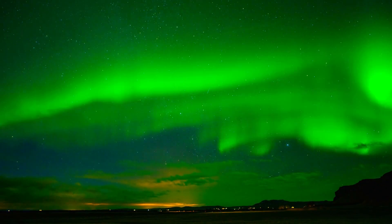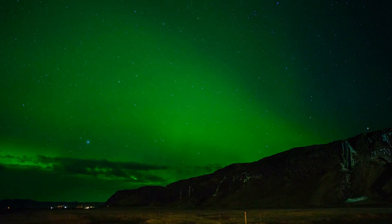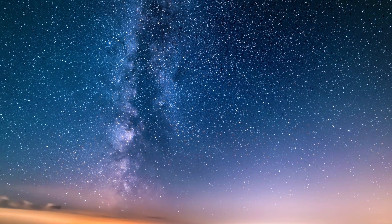The energy of incoming solar particles also changes how vivid the aurora looks. During strong solar storms, the lights can explode with color and cover the sky far south of the Arctic Circle.